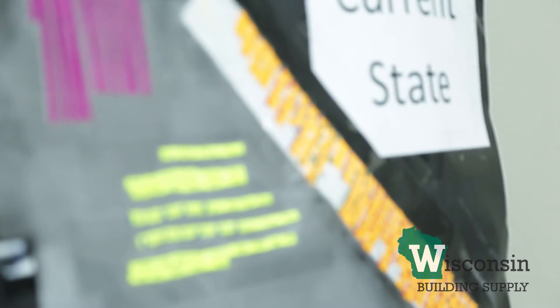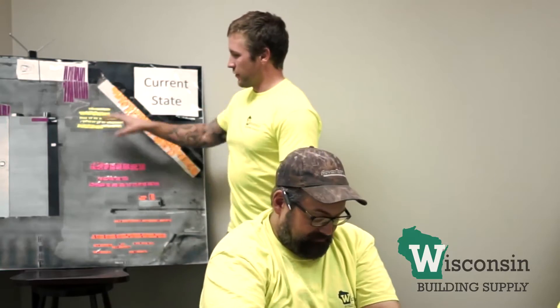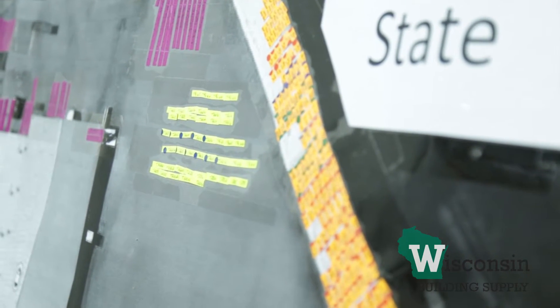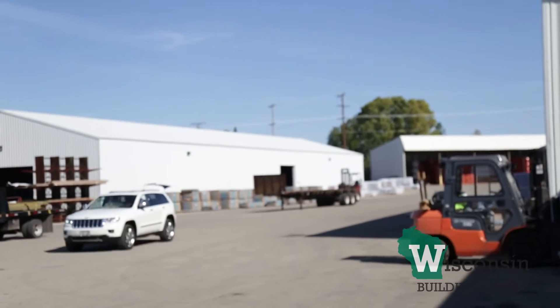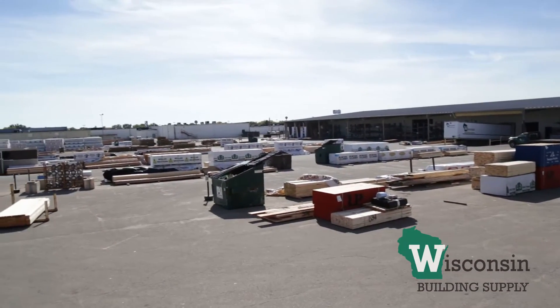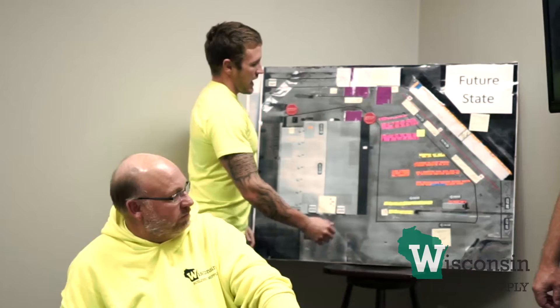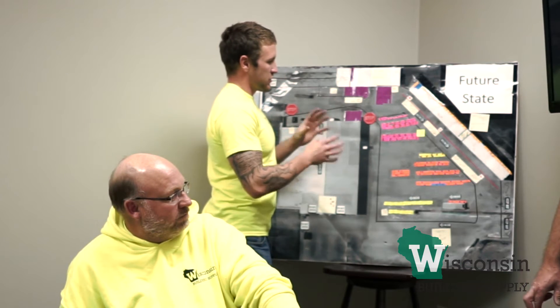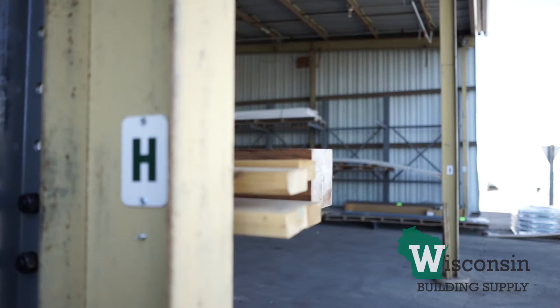This right here was our current state. We had a lot of driving going on, as everything had to come back to the central location. We created a game board with game pieces that represent each type of item. Each piece represents a product, and we had to align it on the board to determine the most logical and most efficient layout.